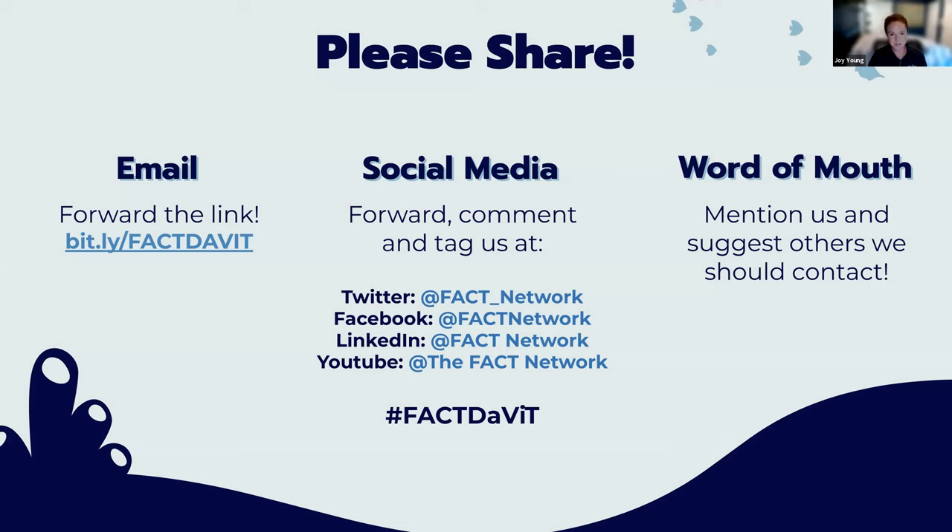Please help us share this tool. If you are tweeting about what an awesome webinar you attended, please comment and tag us. It's not quite a swag bag, but you will receive a follow-up email with a flyer and a link to the recording of the webinar.